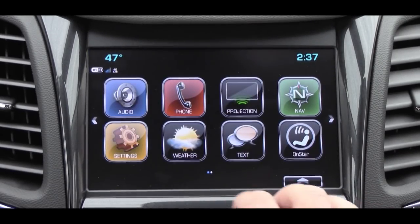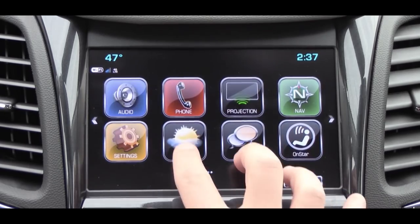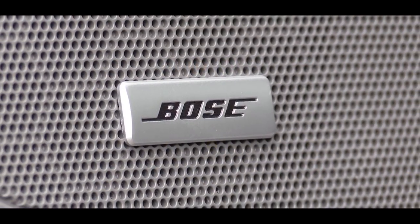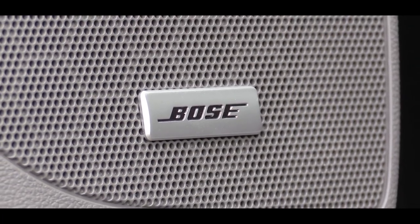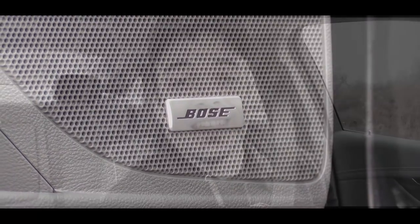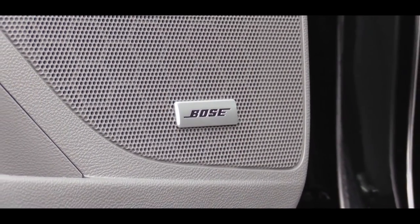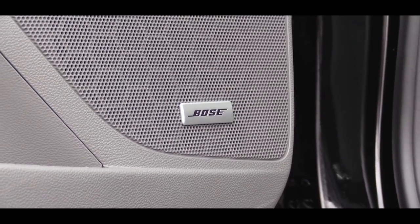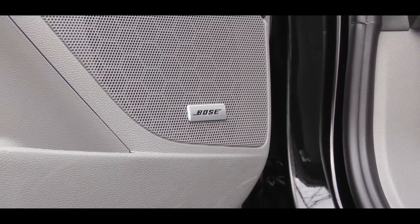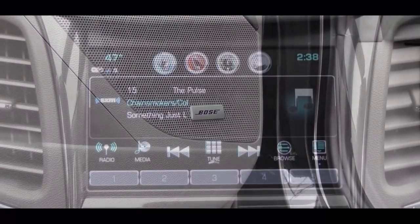When it comes to the sound system, the LS and LT give you a six-speaker sound system, but the Premier that I have today gives you an 11-speaker Bose surround sound system. Let's test out the clarity of this one. Definitely a ton of bass in this sound system — I expected nothing less. I've had both sound systems in my cars before and never had a problem, and this one is quite nice.